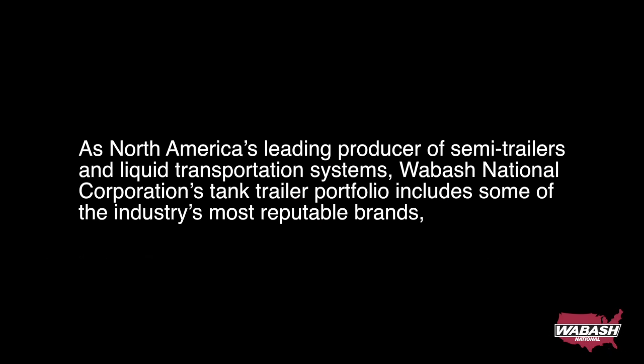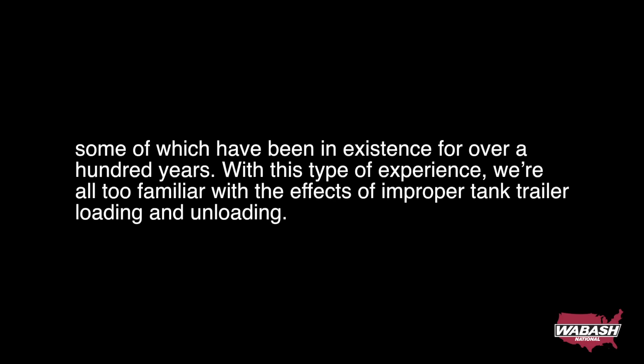As North America's leading producer of semi-trailers and liquid transportation systems, Wabash National Corporation's tank trailer portfolio includes some of the industry's most reputable brands, some of which have been in existence for over a hundred years. With this type of experience, we're all too familiar with the effects of improper tank trailer loading and unloading.